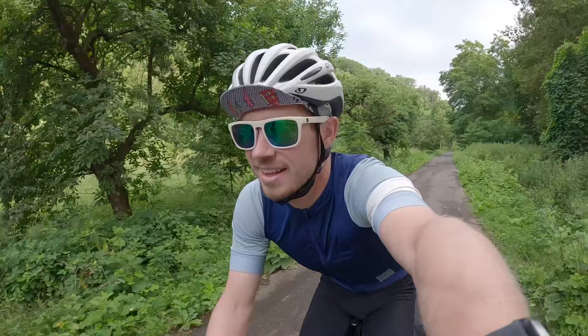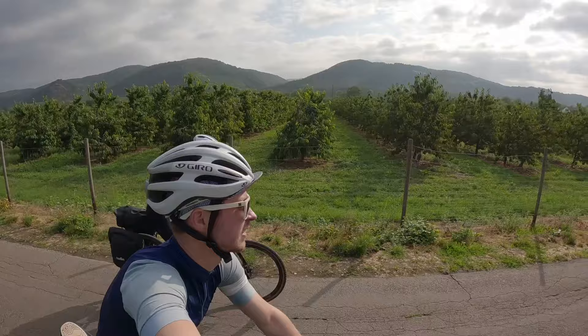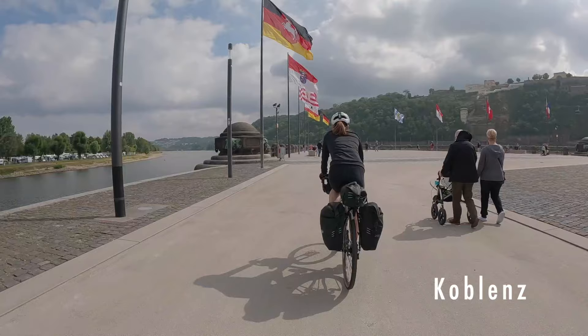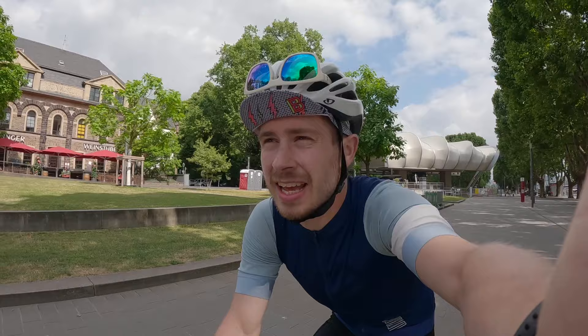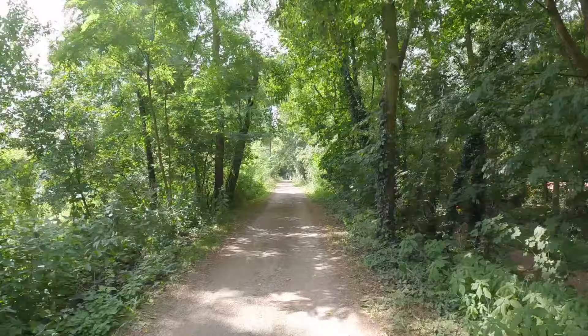Here we go, day seven. Just headed out of Bad Breisig, and today we're on our way to Bingen. Just coming through Koblenz now, about 35km into the day. Had a nice little snack and a sit down — the sun is out, as you can see.